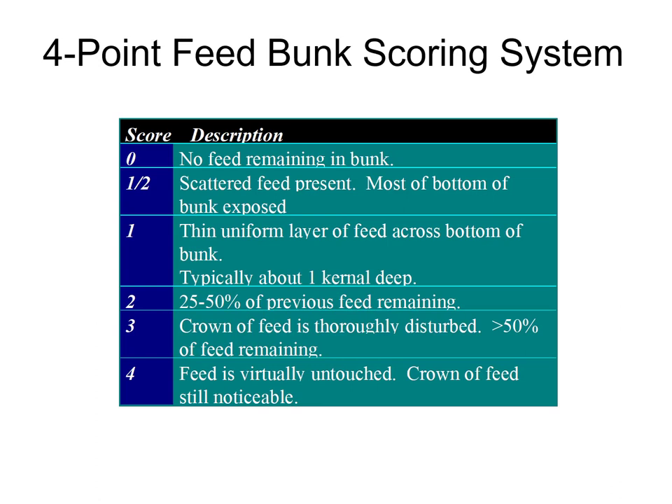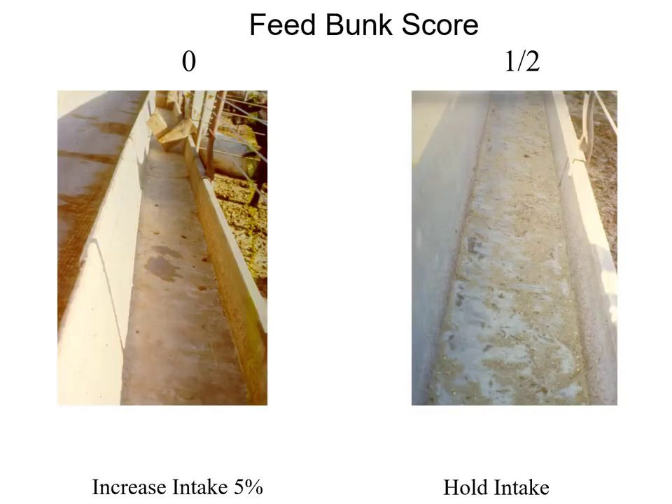There are a lot of systems out there. I like this one that goes from zero to four. They were going for this about 30 to 40 percent of the time.